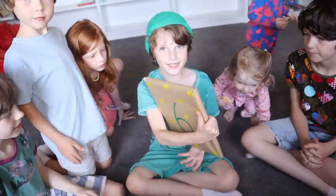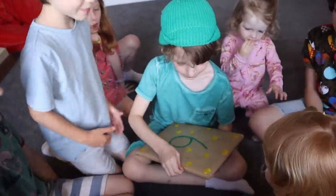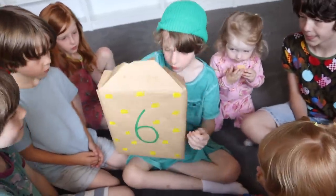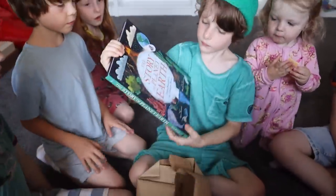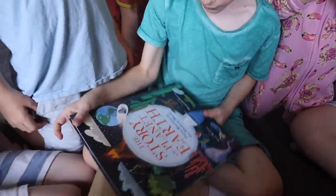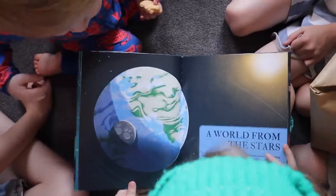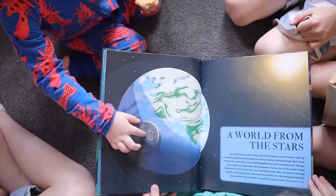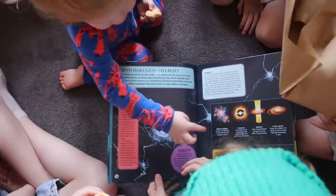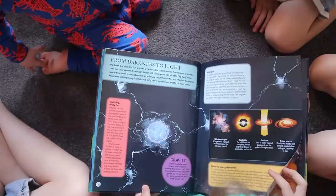Counting along: six, seven, eight, nine... twelve, thirteen, fourteen, fifteen. It's the moon! Yeah, that is the moon! Is this a flower? It looks like a flower. It's a poinsettia.